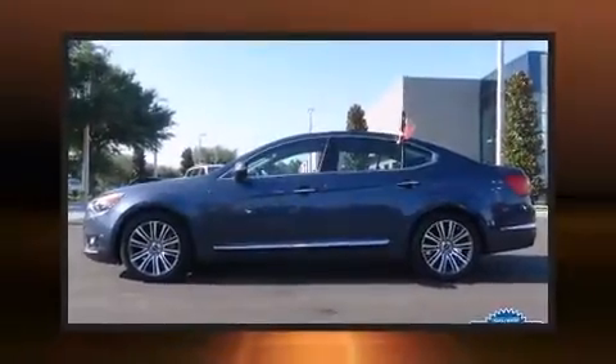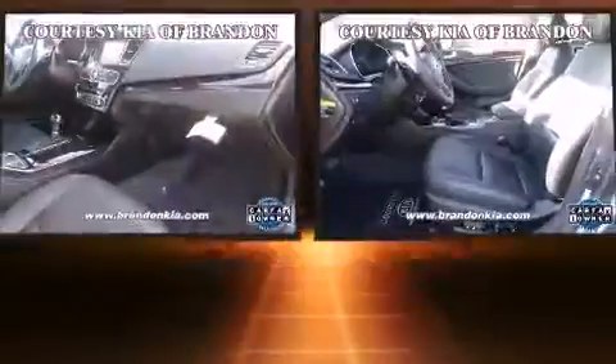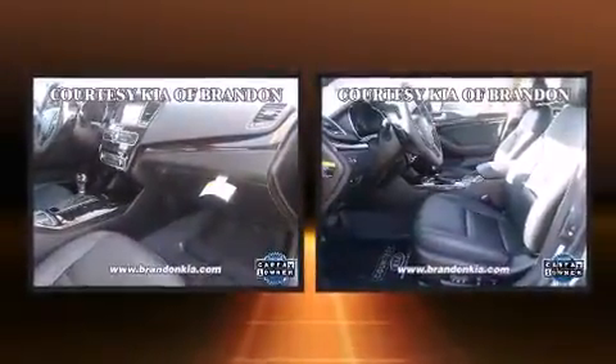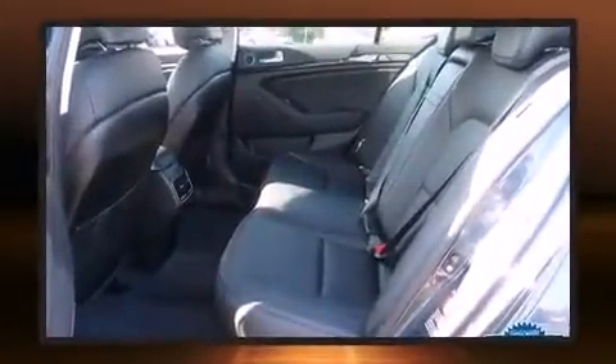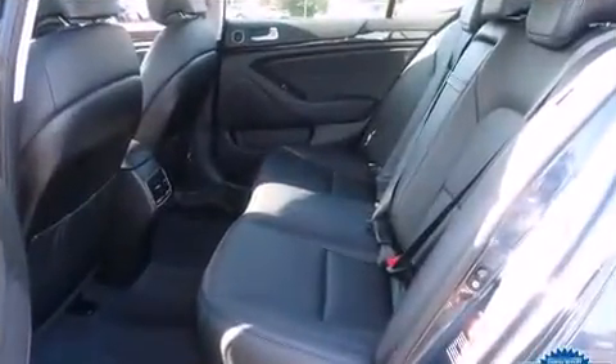The 2014 Kia Cadenza. This four-door, five-passenger sedan has just over 15,000 miles. It features a front-wheel drive platform, an automatic transmission, and a 3.3-liter six-cylinder engine.